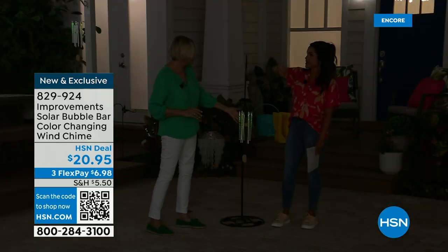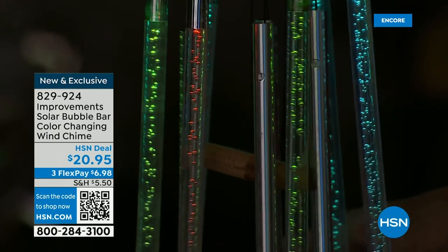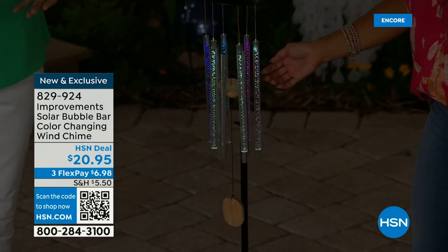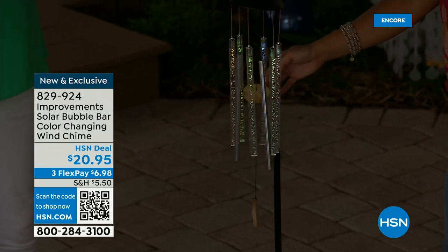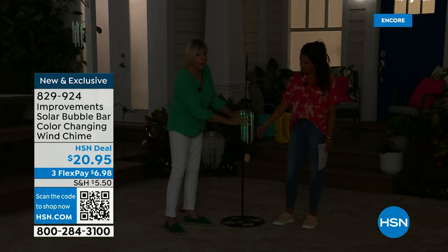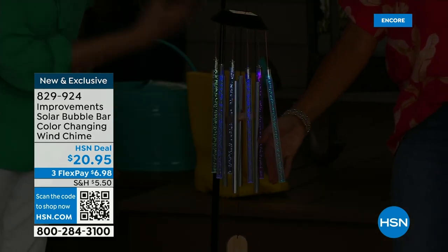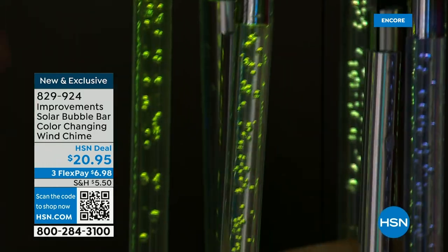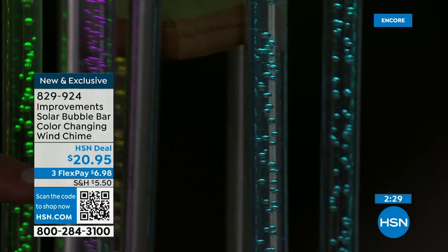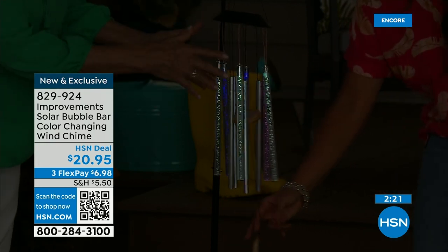Once you've charged it, simply leave it there and the bubble bars will all work independently of one another. So now you've got that beautiful tinkling sound that is so soothing and relaxing, actually helping to reduce stress and make you feel calmer. And then you've got that beautiful light show — as long as it's dark and as dark as it gets, it'll get even more vibrant. During the day, it looks like clear crystal with the bubbles just kind of floating. They look like little champagne bubbles, or like little fireflies caught in a jar in the summertime, or fairy lights. Every single bubble bar is changing color at its own rate, completely independently of one another.